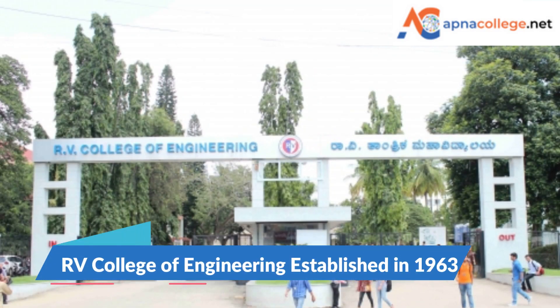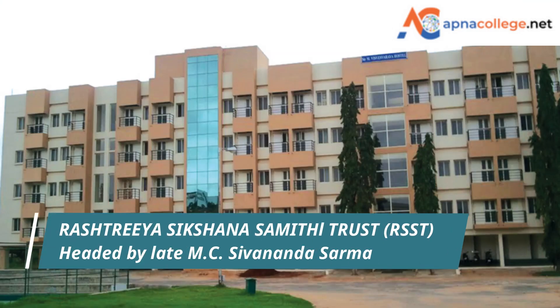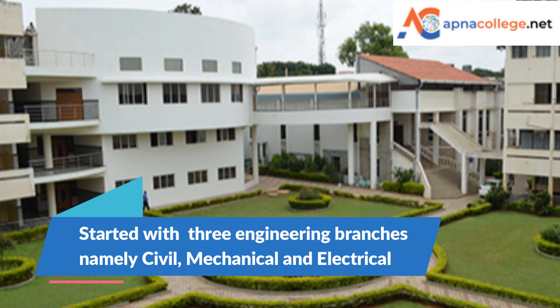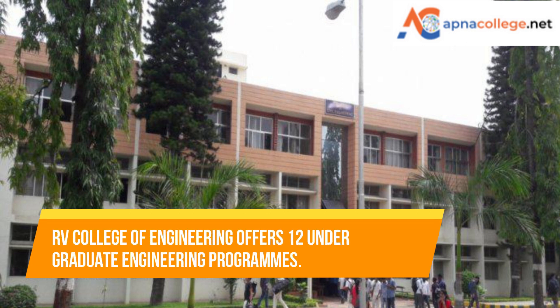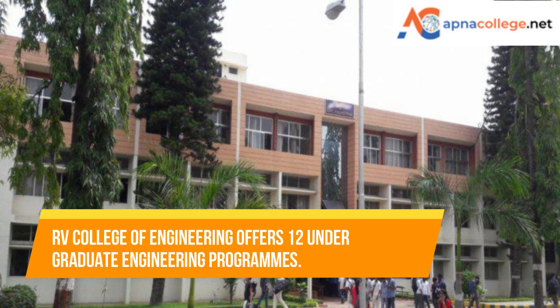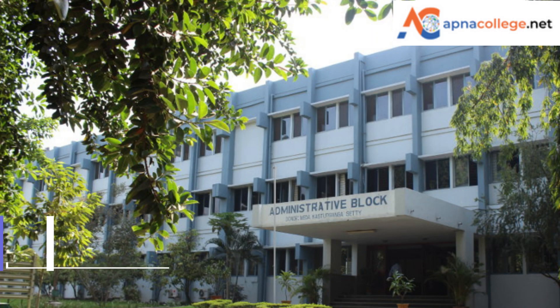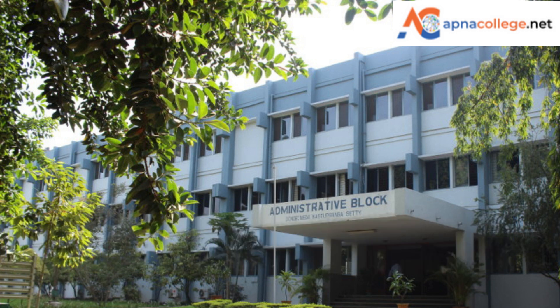RV College of Engineering was established in 1963 under Rashtriya Sikshana Samithi Trust under the leadership of late M.C. Sivananda Sarma. It started its journey with three engineering branches: civil, mechanical, and electrical. Today, RV College of Engineering Bangalore offers 12 undergraduate B.Tech engineering programs. It is located 13 kilometers away from the heart of Bangalore city, the Silicon Valley of India, on Mysore Road.